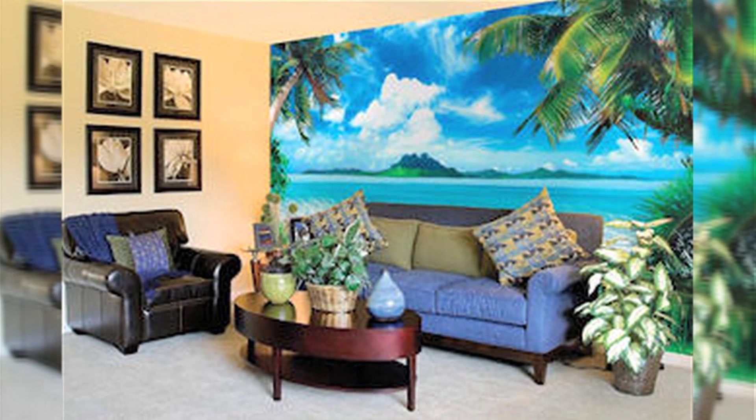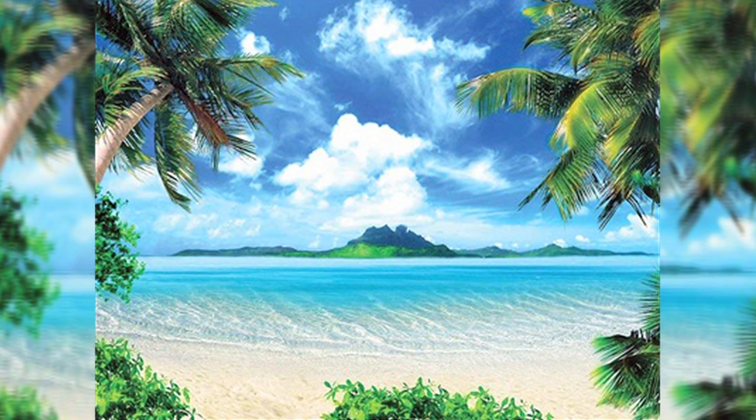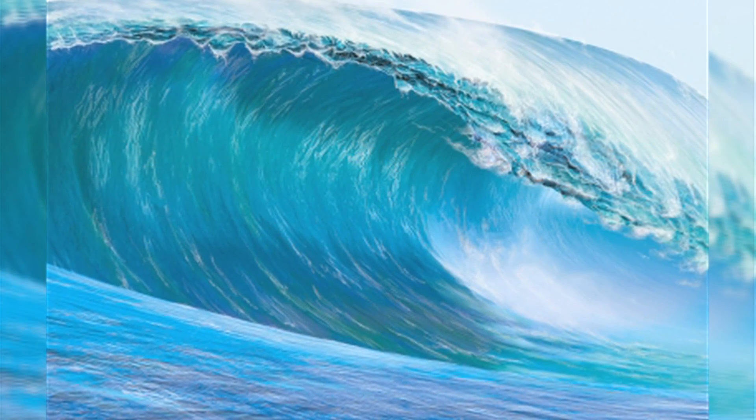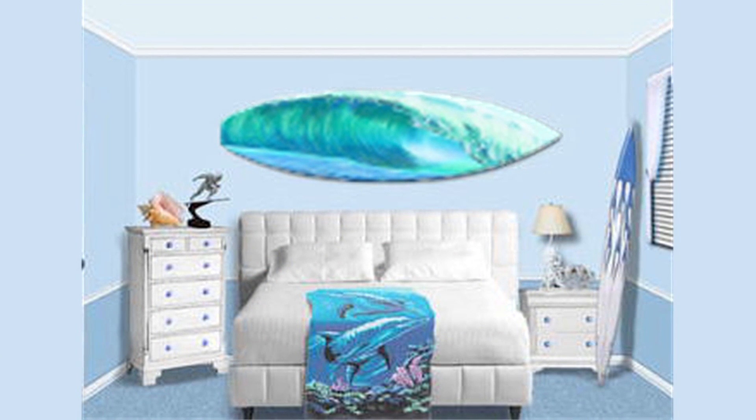Bring the sunny outdoors inside your home with beach murals from the Border Store. This beach wall mural is only $149. The ocean breeze mural is $139. The wave mural is $99. This tropical window mural is $59. And the surfboard mural, only $29 at the Border Store.